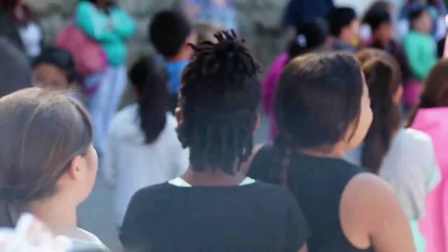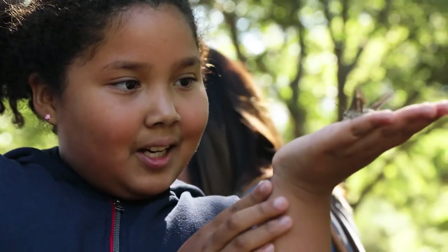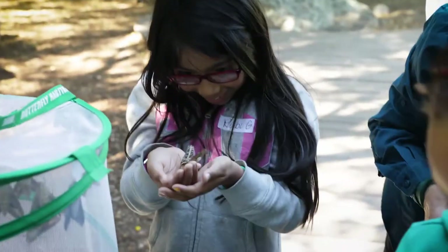The experiences the students have with us ignite a curiosity about science and the natural world. I can see its eyes and its mouth. This one is animal, the circus beetle.